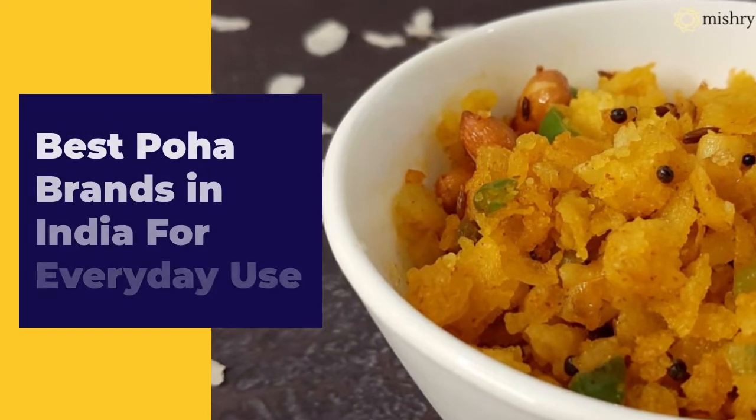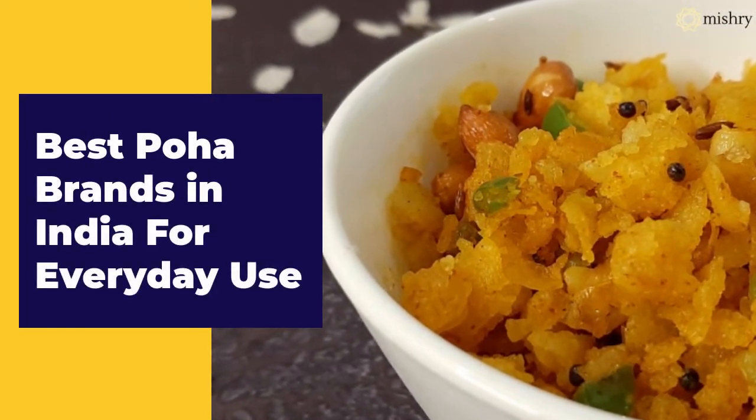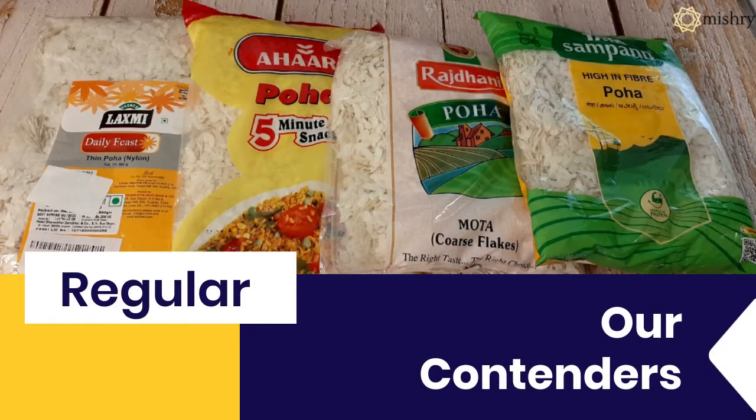Poha, or flattened rice, is a staple in India. We picked six popular brands of Poha which have shown a prominent presence at local grocery stores or on online portals to find out the best one.